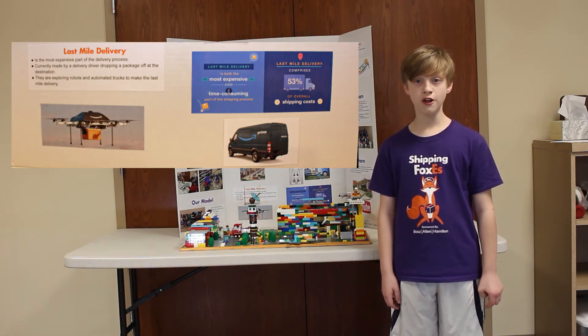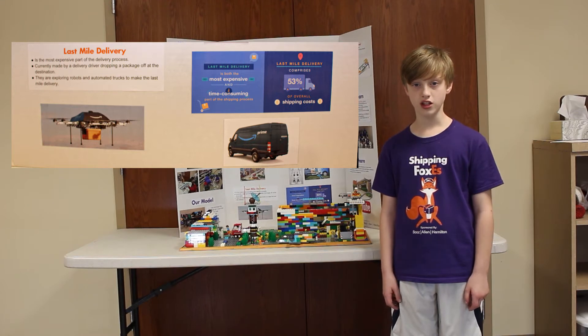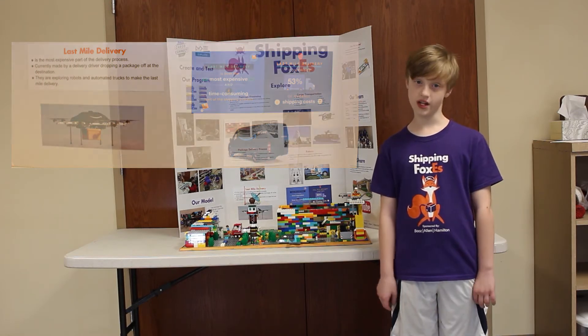It is currently done by a delivery driver dropping off a package at the destination. Companies are exploring different ways to make it more efficient, like using automated trucks, drones, and robots.